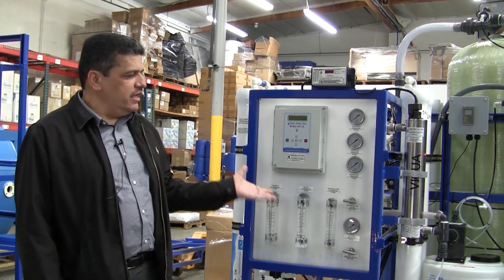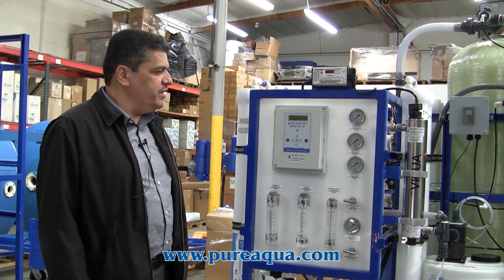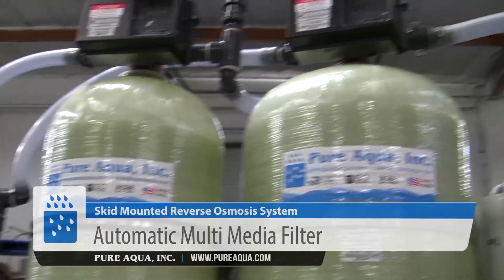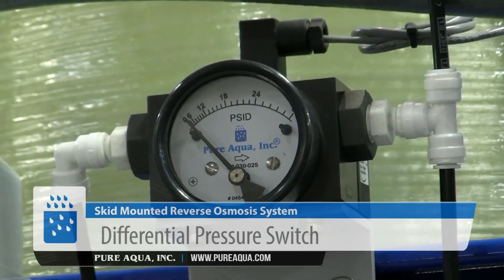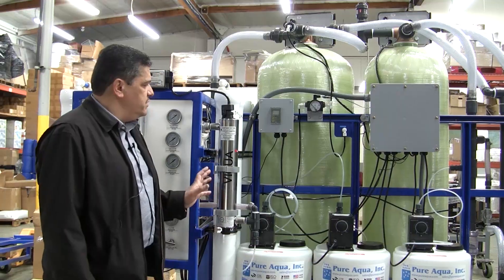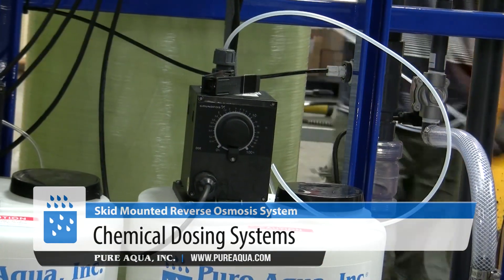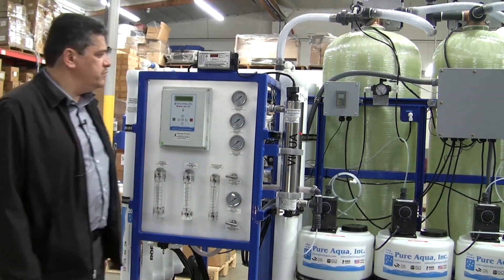As we explained, this is a complete skid-mounted system that includes all the pre- and post-treatment equipment to make this system fully functional and fully automatic. It includes the multimedia filter and the activated carbon filters, and both of those filters are automatic and can be backwashed using the differential pressure switch, as we see this one here. This system also includes chemical dosing like pre-chlorination and antiscalant to prevent any fouling of the membranes, and also includes post-pH to neutralize the pH after the reverse osmosis system.